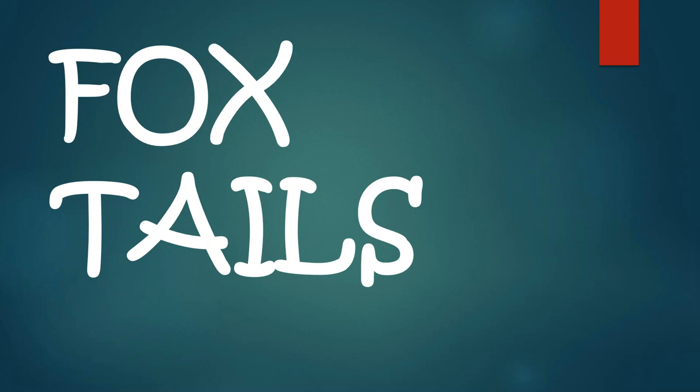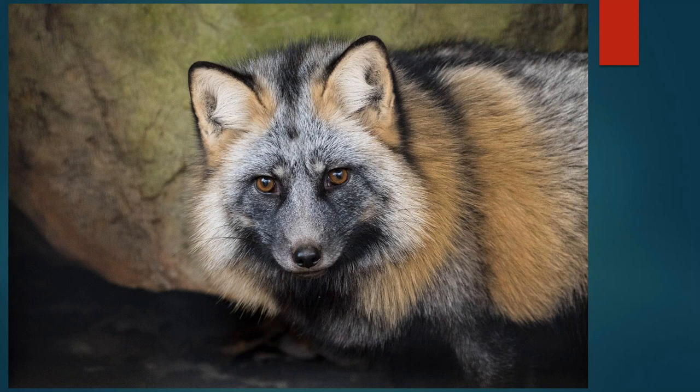Foxtails are a really significant part of the fox and it does a special thing. This is Jamie the fox. He's called a cross-phase fox. The reason he's called a cross-phase is because he's all three colors — he's gold, red, black, silver. When you look down at him, it looks like a faint cross is on his back and a faint cross is on his face. So 'phase' means colors.